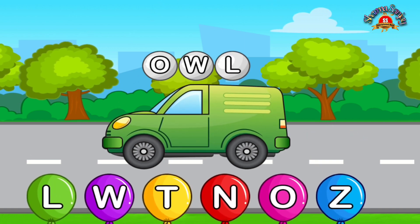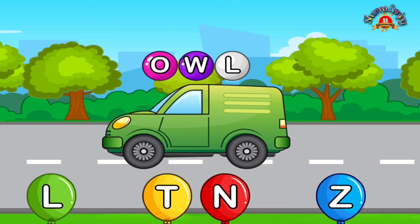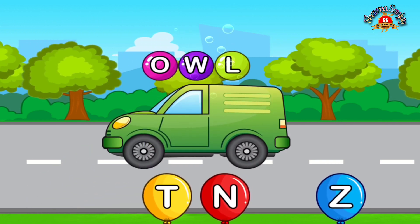Match letters. O. Perfect. W. Awesome. O. L.